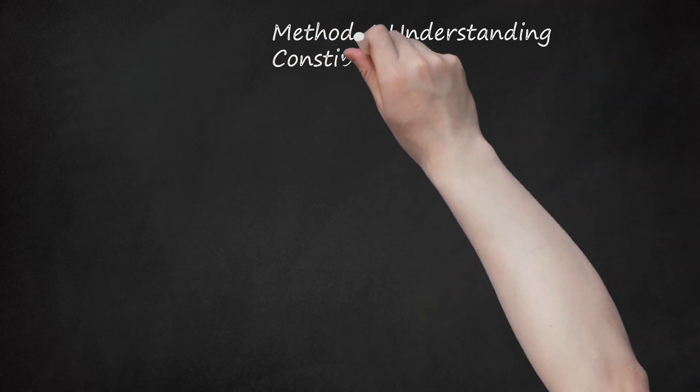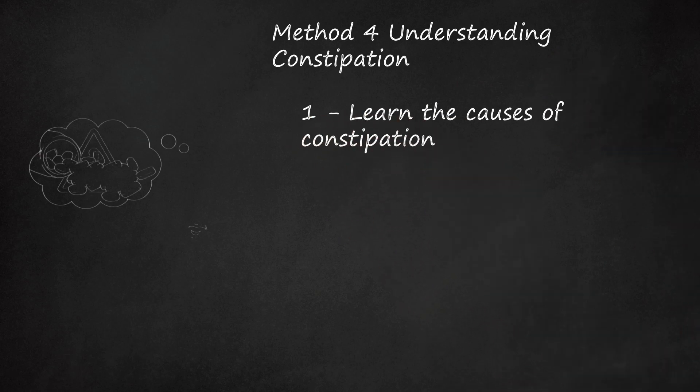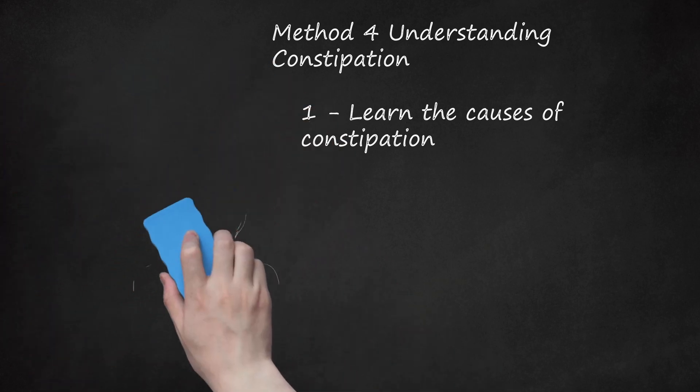Method 4: Understanding Constipation. Learn the causes of constipation. Constipation — the difficult or uncomfortable passage of stools — occurs mainly because people don't have enough fiber and water in their diet. It can also be due to too little exercise or can be a side effect of various drugs. It is important to realize that constipation can be a symptom of more serious medical disorders. Home remedies are useful for constipation due to diet, insufficient water, or medication side effects, but if you have constant or recurring constipation and home remedies don't help, see your healthcare professional.